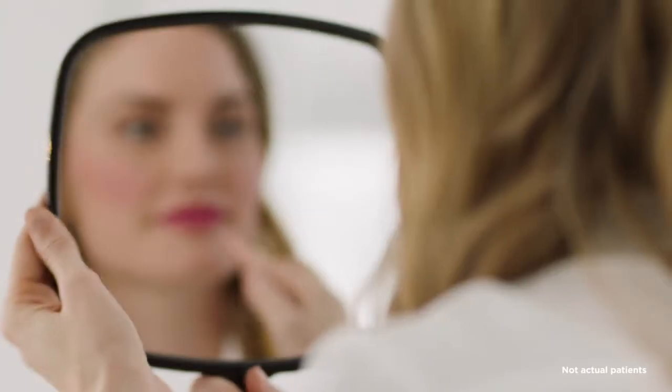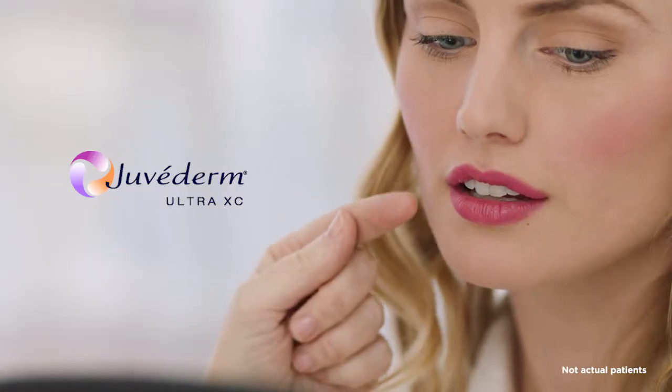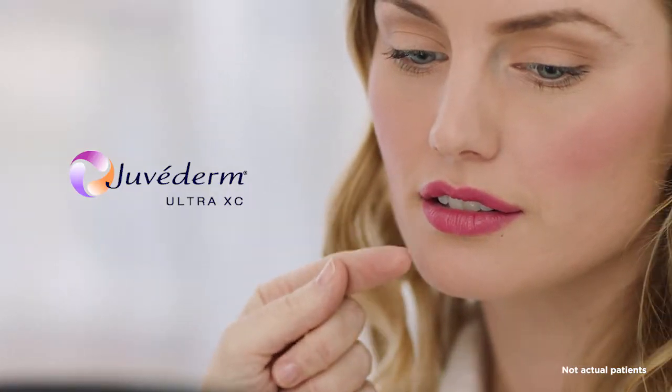She has beautiful lip structure. Increasing fullness in her lips will work well with the balance of her facial features. Juvederm Ultra XC would be my recommendation for her.